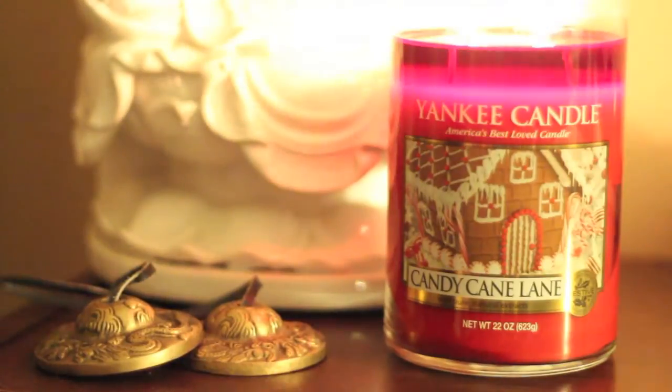Oh my god, I can smell it, it's like amazing, right? Hi y'all, this is Liz. Hey everybody, this is Will. And today we're going to be reviewing Yankee Candle's Candy Cane Lane.